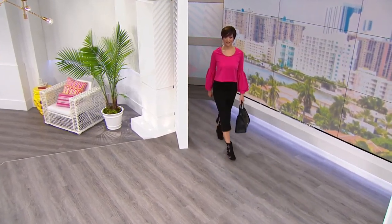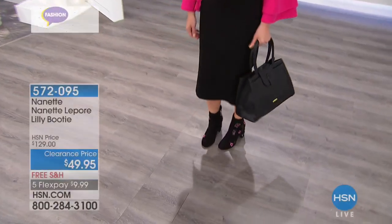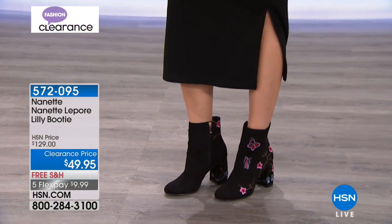We have such incredible bargains that cannot be missed. I'm your host, Robyn. Val is with us — we get to dual host. It's a fun day to shop with the girls.